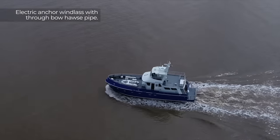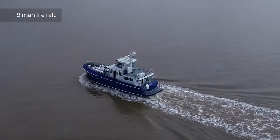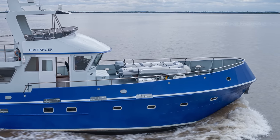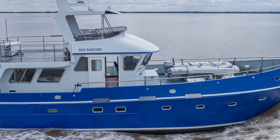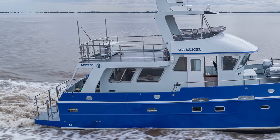When it comes to price, this vessel starts from £3 million, excluding VAT. If you want to find out more about this vessel, I will leave an email address for MMS in the video description. Please remember to mention where you saw the video.